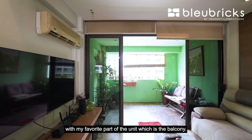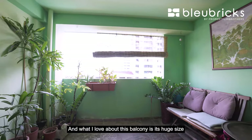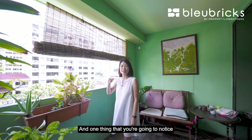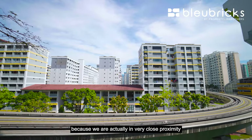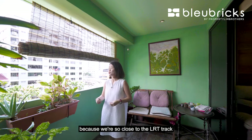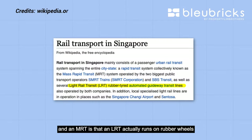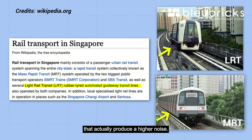Let's start off the home tour with the balcony. What I love about this balcony is its huge size — you are actually able to extend the living hall out to the balcony area with just a deck-up window. You can enclose this area with a window. One thing you'll notice is the LRT tracks, because we are in very close proximity to Fajah LRT Station. You might be thinking about noise, but the difference is that LRT runs on rubber wheels and is electric, whereas MRT runs on tracks that produce higher noise.